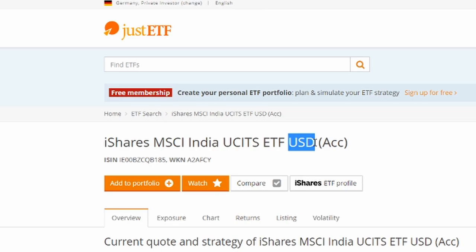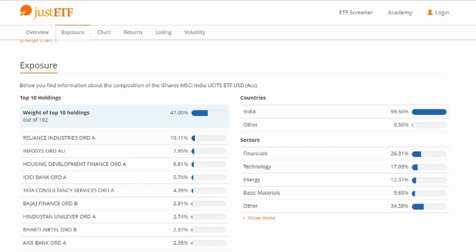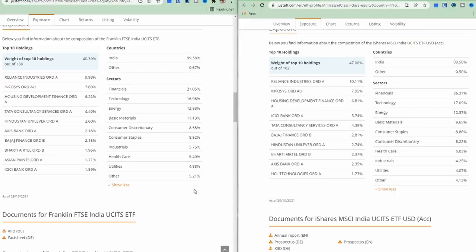Looking at the expense ratio of iShares MSCI India, it's higher than I would like at 0.65%. The sectors and company composition are again very similar to the Franklin FTSE — very similar percentages. Looking side by side, it's a bit more focused on technology, energy is almost identical, a bit less focused on basic materials. We see the same companies in very similar percentages.